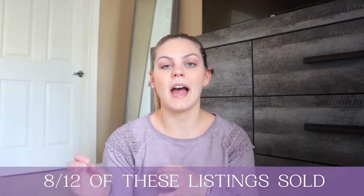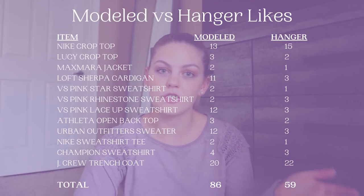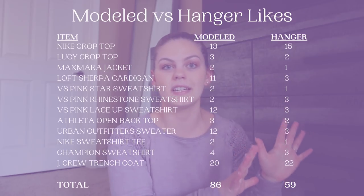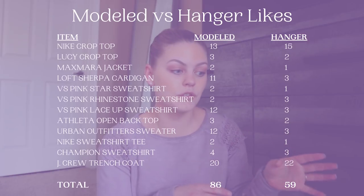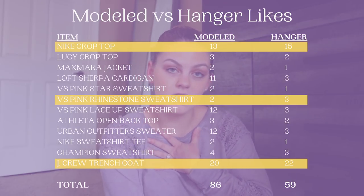At the end of those 80 days, eight out of the 12 items had sold. It had been about three weeks since the last item from that batch had sold, so I closed the experiment out. Overall, the modeled shots had a higher total number of likes. However, looking closely, certain items had higher likes for the hanger shot — some of which surprised me because in my personal opinion I thought they looked better modeled.